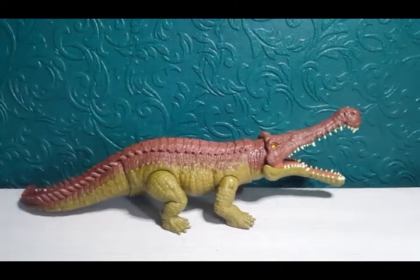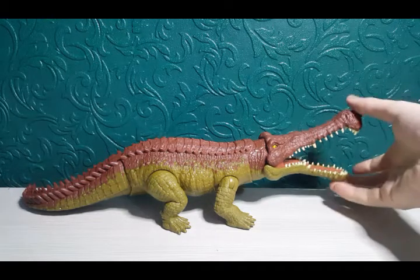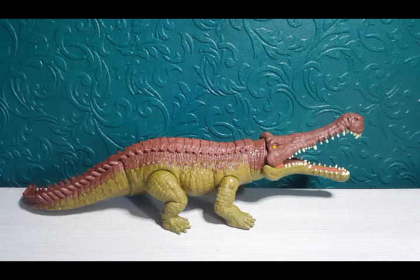Overall this figure I would give an absolute 10 out of 10 for everything. My overall thoughts: 10 out of 10 for everything. The action feature actually makes more sense with this type of dinosaur because of its big elongated jaw, which looks absolutely awesome. The sculpt is a 10 out of 10, the paint work is a 10 out of 10, articulation is a 10 out of 10, and it's definitely worth adding to your Jurassic World collection — 100%.